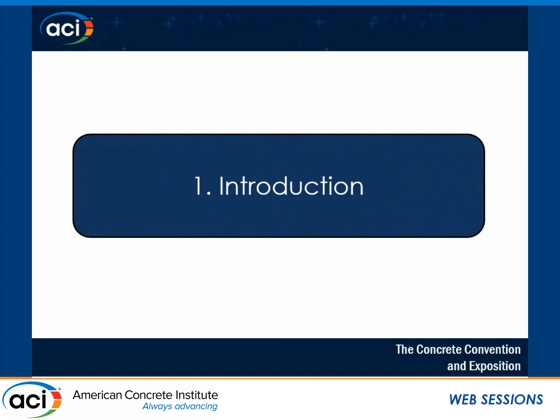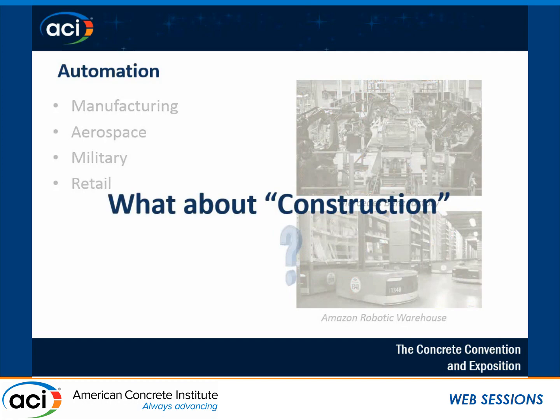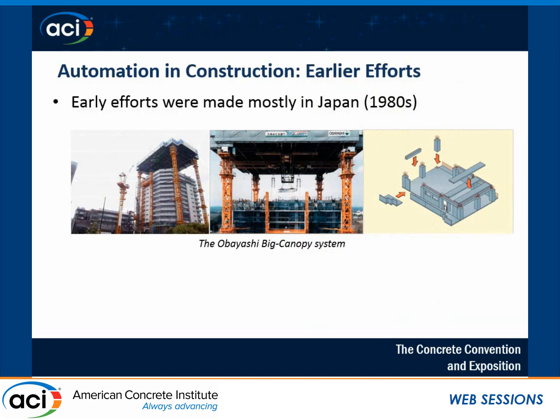If you consider major industries, you will see that almost any major industry has adopted automation in one way or another — manufacturing, aerospace, military, or even these robotic warehouses of Amazon where small robots move shelves of products so that ordering and delivery is processed faster. But in our favorite industry, not much is actually happening in terms of automation. There have been some earlier efforts, mostly by Japanese engineers in the 1980s and 1990s. One famous project is this big canopy system, which was basically an overhead delivery system used for several projects.